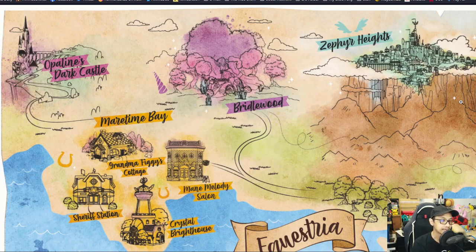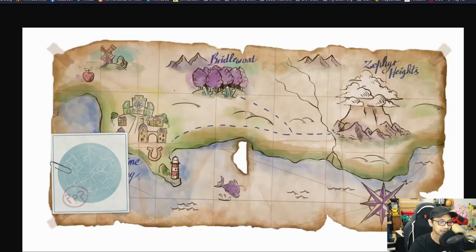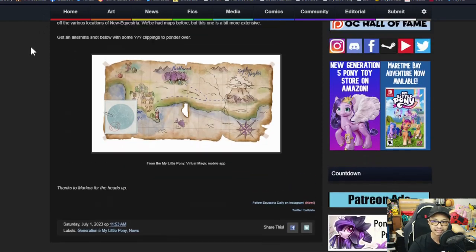There are a lot of questions when it comes to G5. I think this could be one of the maps that is still not a great representation — it's another view of the map, but not fully accurate. We see Maritime Bay, Bridle Wood, Zephyr Heights, and so on. The castle's somewhere off to the side and we've got no idea of distances. So this is not really a good map representation, but at least we got maps now — so that's fun, I guess. A lot of theorycrafting and questions still need to be answered.